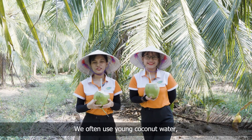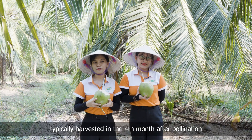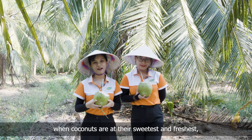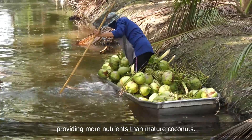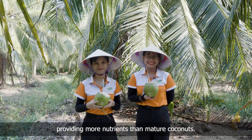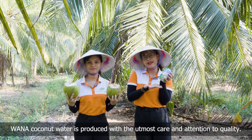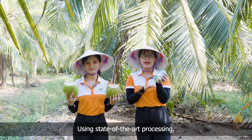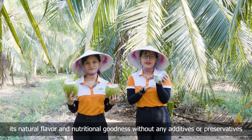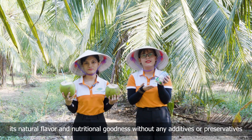We often use young coconut water, typically harvested 4 months after pollination when coconuts are at their sweetest and freshest, providing more nutrients than mature coconuts. From pouch to cans, Wanam coconut water is produced with careful attention to quality, using state-of-the-art processing to preserve its natural flavor and nutritional goodness without any additives or preservatives.